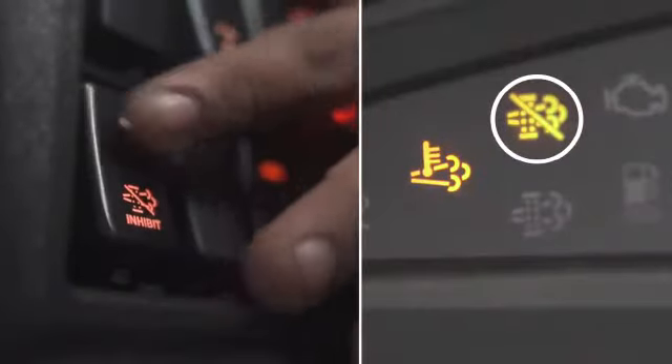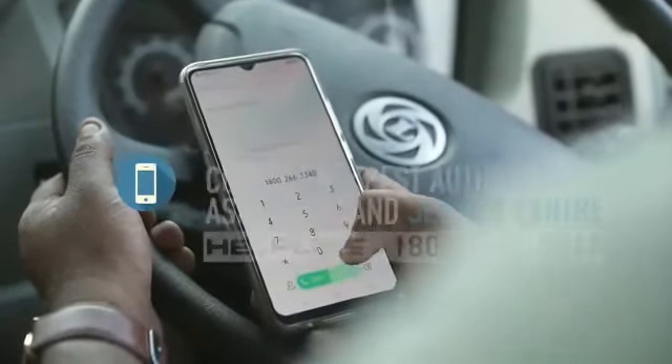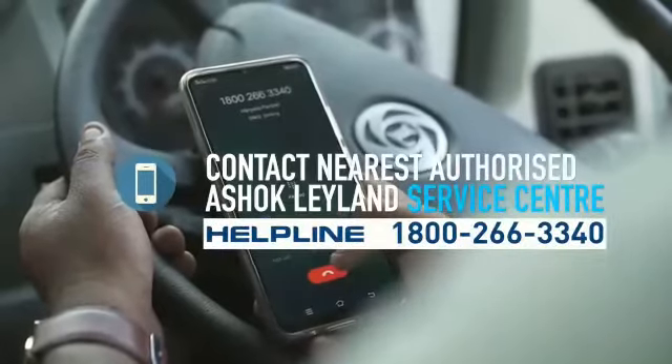After switching off the regeneration inhibit switch, if the HEST lamp does not stop glowing in some time, stop the vehicle and contact your nearest Ashok Leyland Authorised Service Centre.